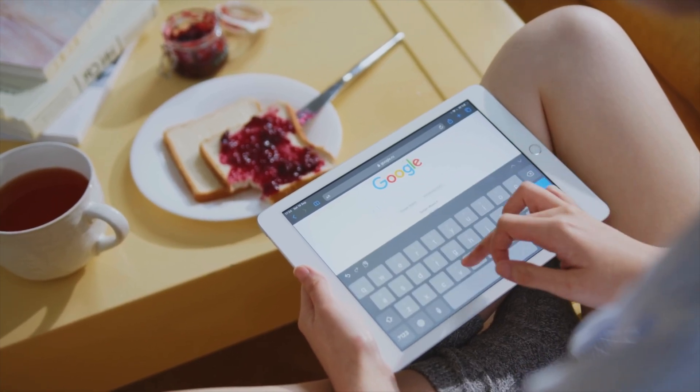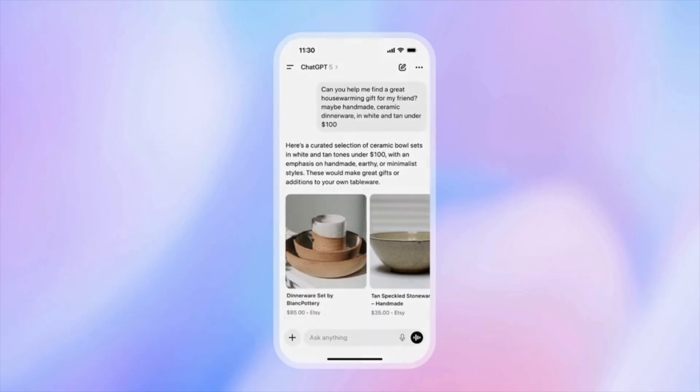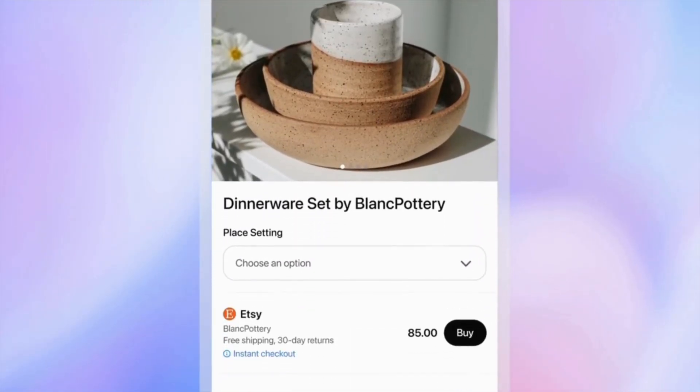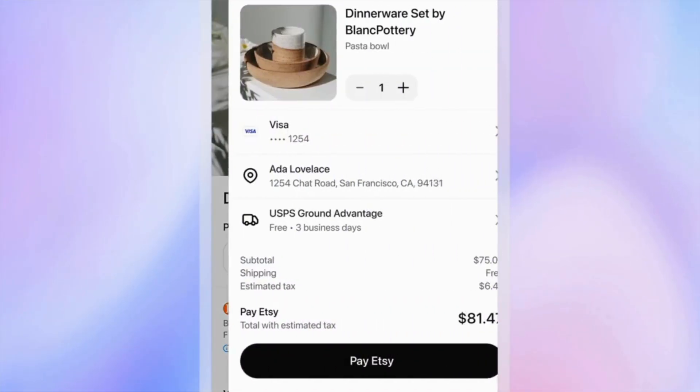Google has always been where people go to search and buy, but now ChatGPT is stepping in. You can search for products and even buy inside ChatGPT. That's a big deal and it changes how e-commerce SEO works.